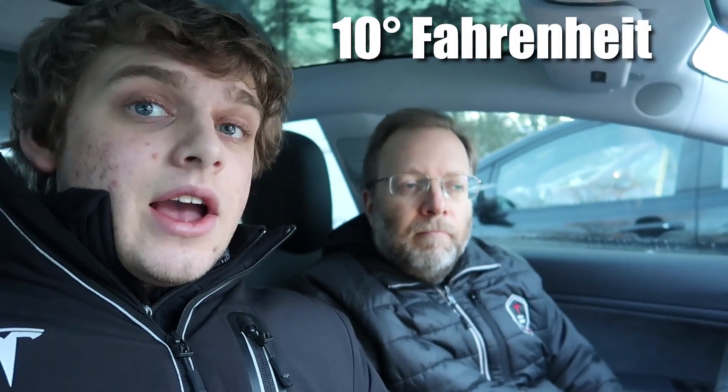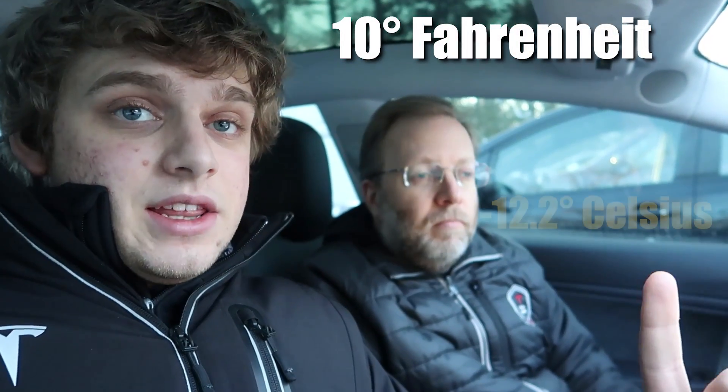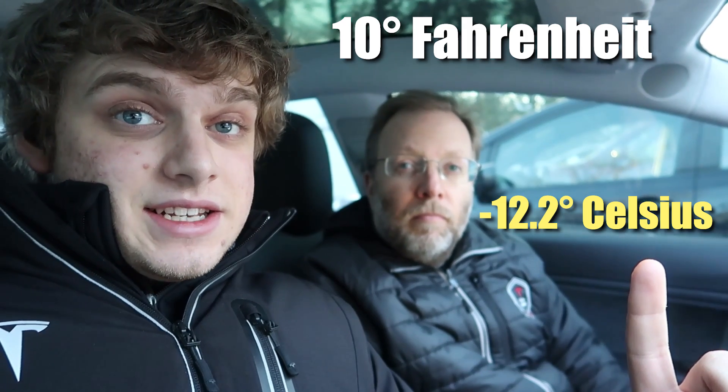We're going to go for a long-distance drive today. The temperature outside is currently 10 degrees Fahrenheit — that's cold. This trip is going to be real-world conditions. We're not going to shut everything off and drive really slow. We're going to be on the highway at regular highway speeds.